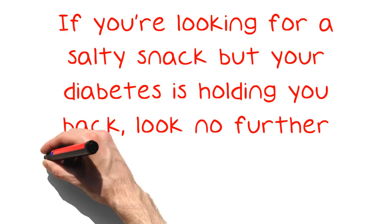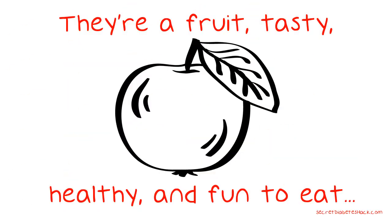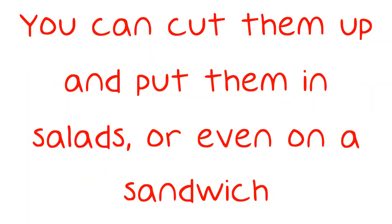If you're looking for a salty snack but your diabetes is holding you back, look no further than a jar of olives. They're a fruit, tasty, healthy, and fun to eat. You can cut them up and put them in salads, or even on a sandwich.